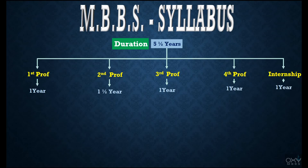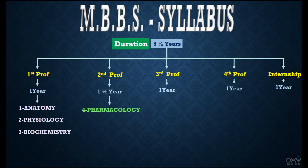In First Prof we deal with Anatomy, Physiology, and Biochemistry. In Second Prof we deal with Pharmacology, Pathology, Microbiology, and Forensic Medicine and Toxicology — its short form FMT is most commonly used. In Third Prof we deal with Preventive and Social Medicine, whose short form PSM is most commonly used.